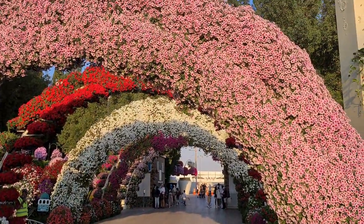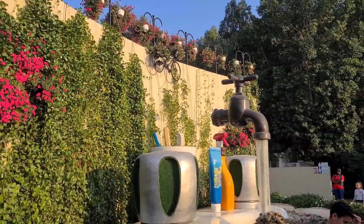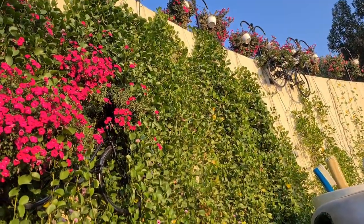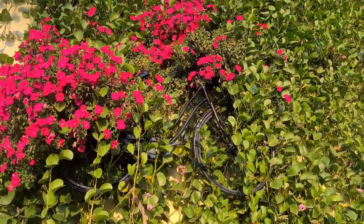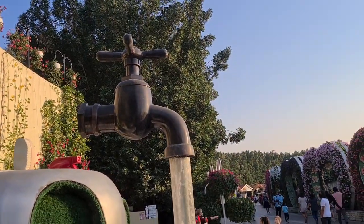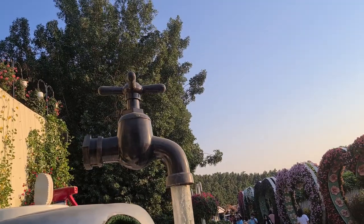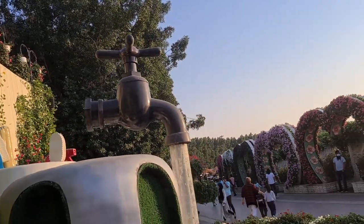Here is another entrance slash exit with a water spout that looks like it's floating in the air. Pretty cool. With bicycles hanging in the flowers for artistic effect. It's just the pipe in the middle that's holding up the water spout - there really is nothing else behind it.